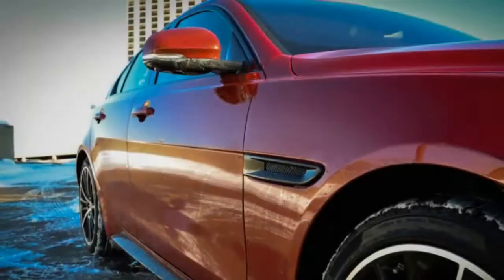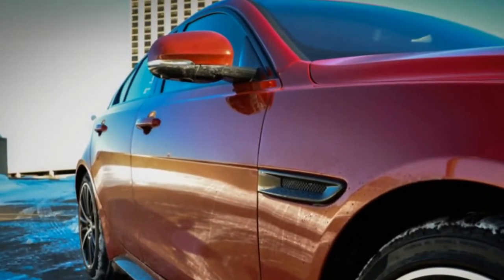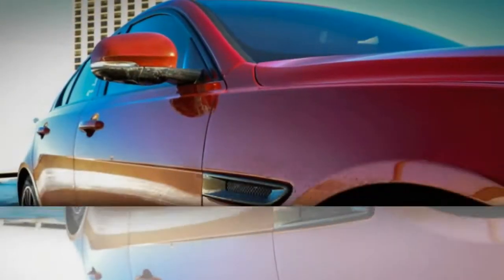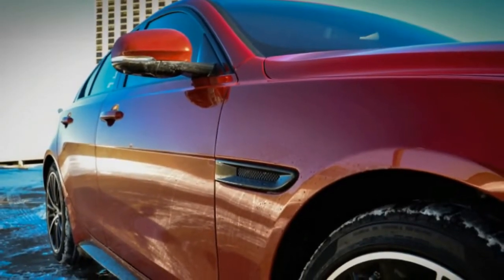The Firenze red paint was complemented by blacked-out trim, giving it a far cooler look than the standard chrome brightwork does. The interior features red and dark heated and ventilated leather seats, carbon fiber trim, and a 10-inch touchscreen infotainment system, among other things.